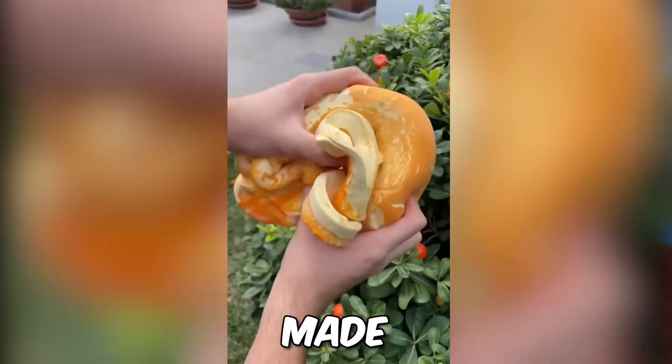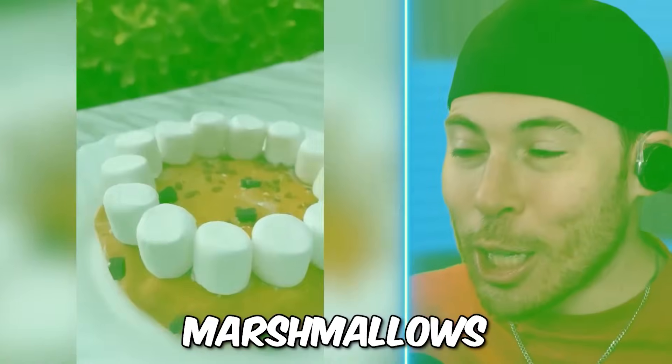Today we're checking out everyday objects, but they're made out of slime — all from TikTok! Starting with some cookies and marshmallows!